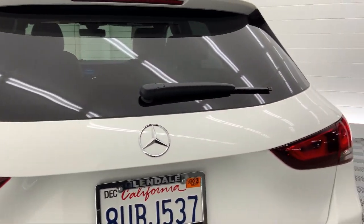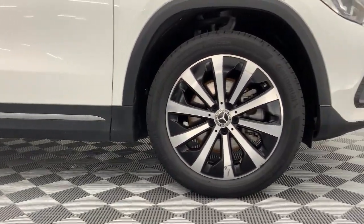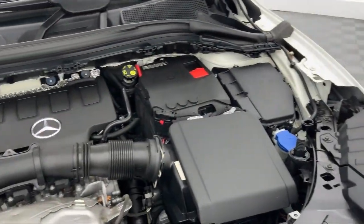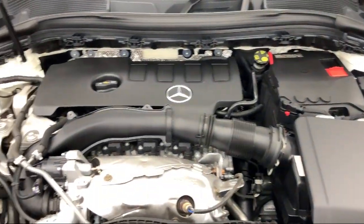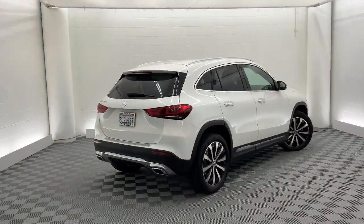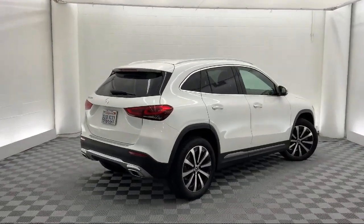CalStar Motors Mercedes-Benz — experience the legacy since 1983. We are conveniently located near the 5, 2, and 134 freeways at 700 South Brand Avenue in Glendale, four blocks south of the Americana on the Brand Boulevard of Cars.